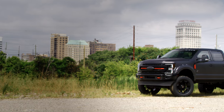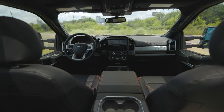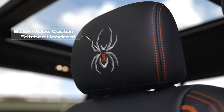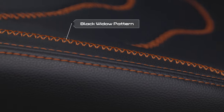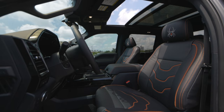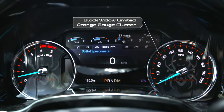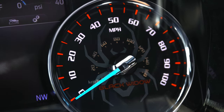The exclusive details of the Black Widow Limited package don't stop on the exterior of the truck. When you climb into the cab, you'll be greeted with a host of features that you can't get anywhere else. The Black Widow logo is carefully custom-stitched into the headrest while the seats are fully wrapped in our exclusive Black Widow pattern. LED interior lighting is included to give this truck an added dash of premium luxury. This truck also features our exclusive Black Widow Limited orange gauge cluster, so you'll have a constant reminder that you have simply bought the best.